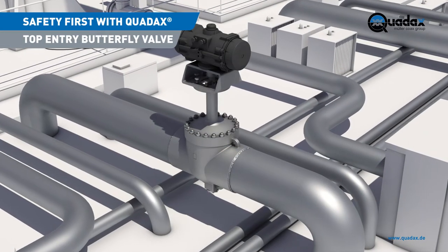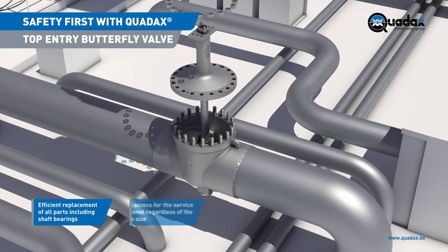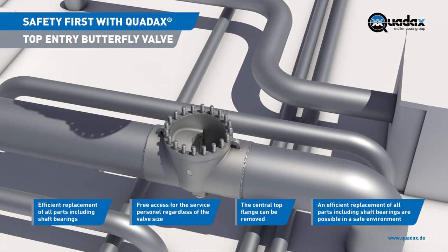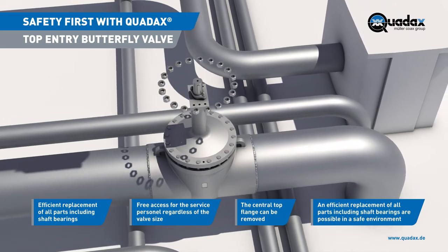Safety first with the Quadax top-entry butterfly valve. The central top flange can be removed and an efficient replacement of all parts, including shaft bearings, is possible in a safe environment. Easy access for service personnel is facilitated regardless of valve size.